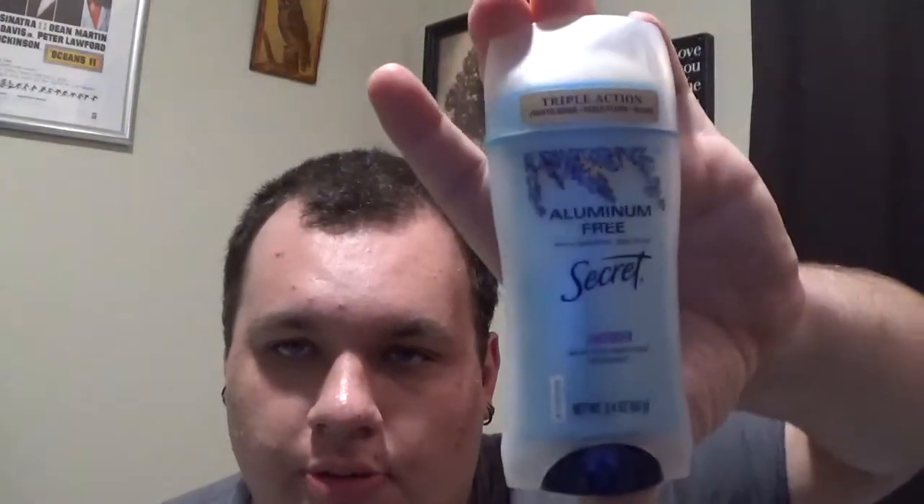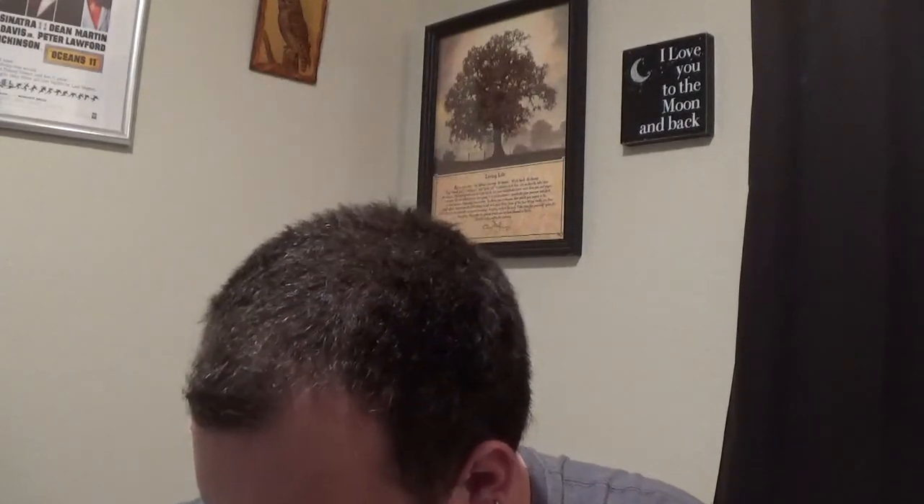Something I have been trying is the Aluminum Free Deodorant. I have read that aluminum free is good. So far so good. This is the Lavender, and I also got the Cotton. The Cotton I will do a first impression of — I just bought this the other day. Mmm, that smells really good.